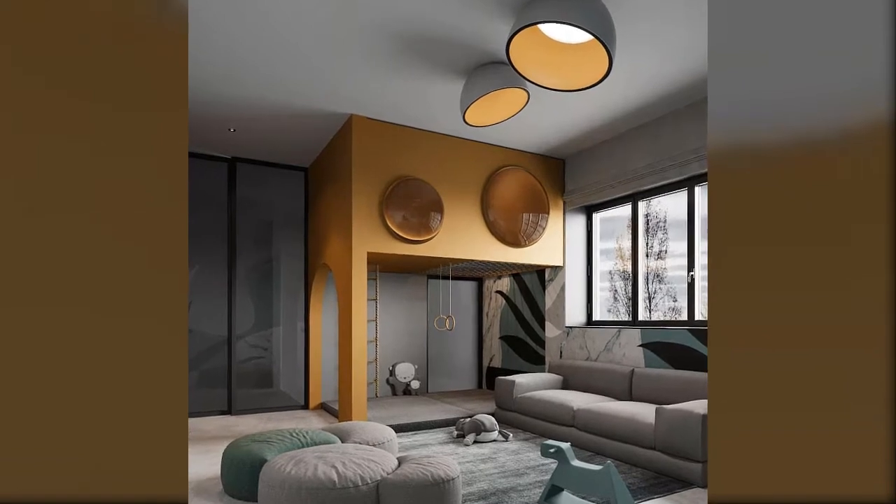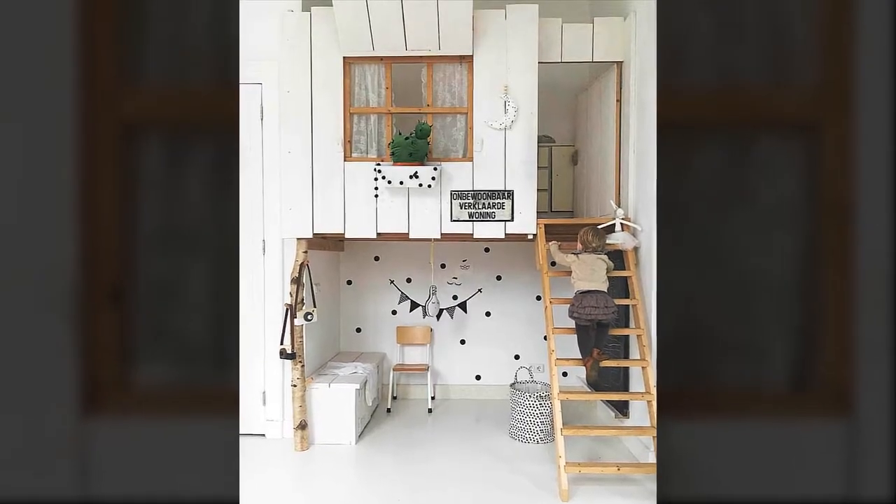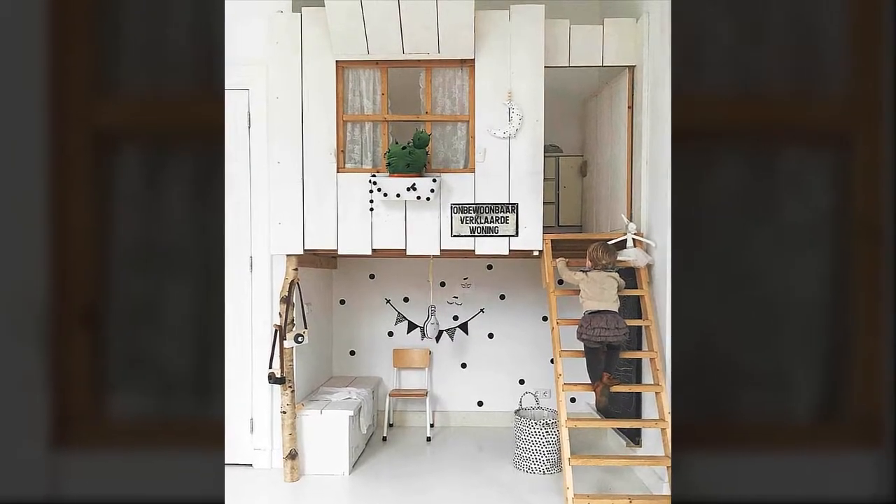The two circle windows for sure give it a futuristic look. This bunk bed has a slightly shorter lower bunk to give more space to the upper bunk — this way your kid will not hit his head against the ceiling.